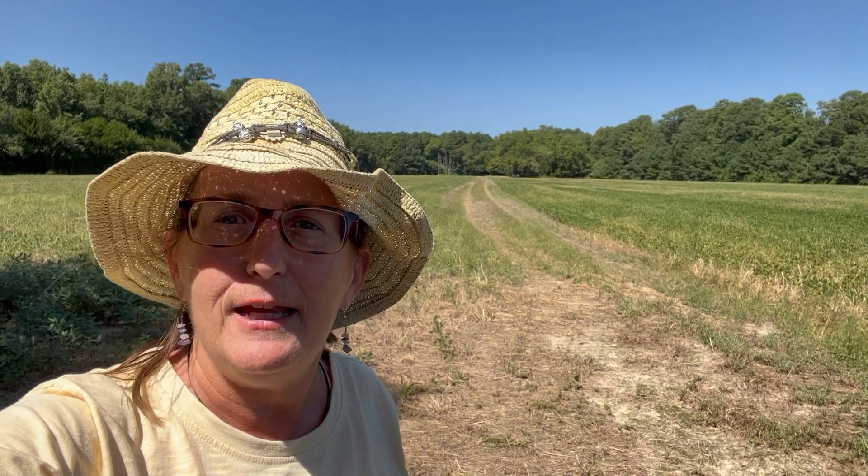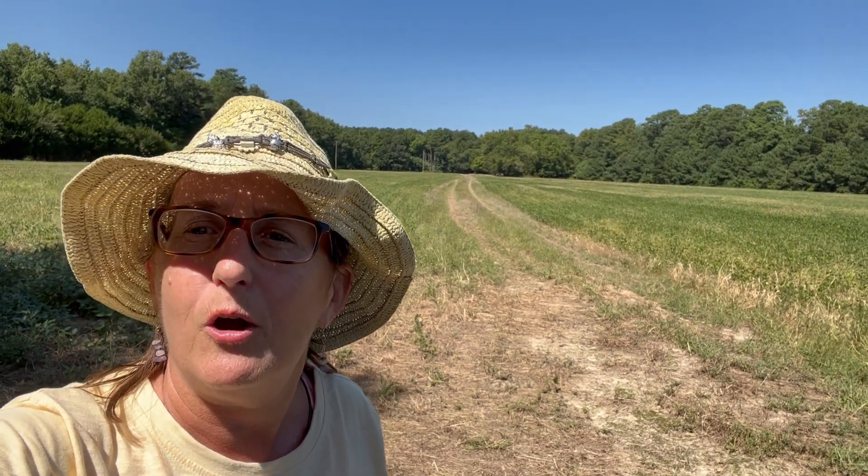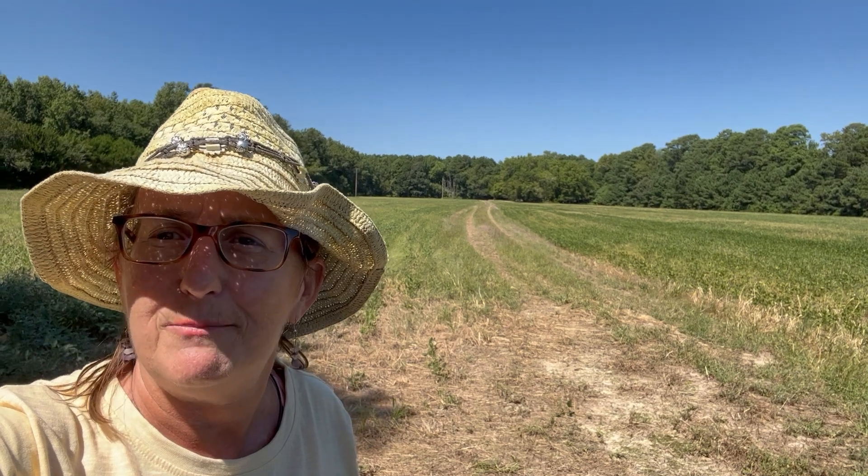Hey, this is Kara Burton and I'm here for Paint the Shore, the Eastern Shore Virginia's Land Trust fundraiser event that brings together artists and supporters of the Eastern Shore Virginia Land Trust. Today I'm starting out on my journey over the next few days to paint and do what they call plein air painting outside on one of the Land Trust's properties.